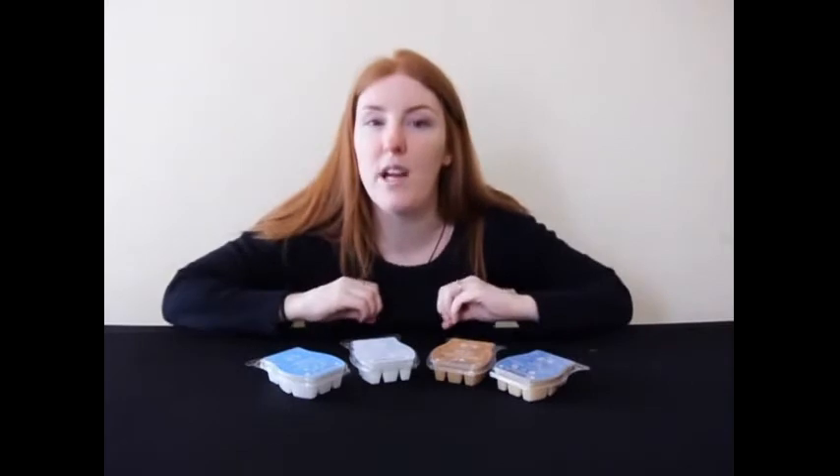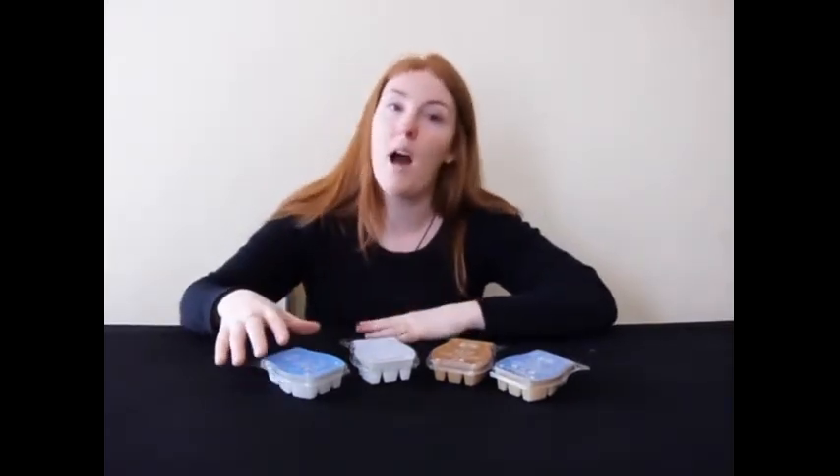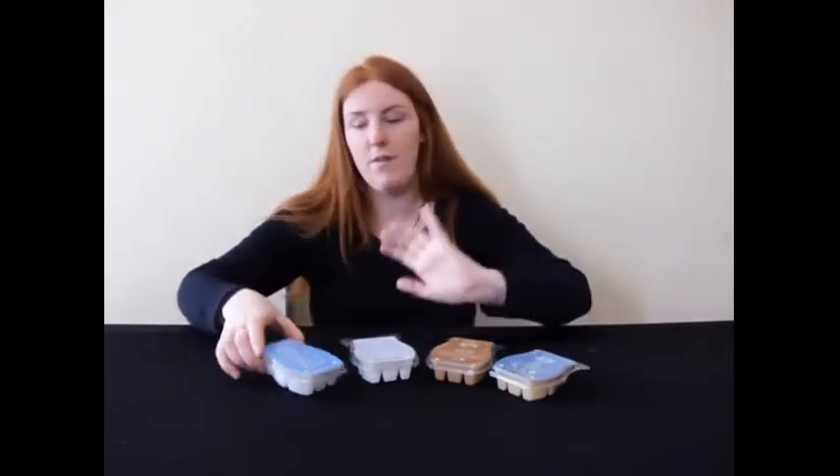Here is my latest fragrance review. I'm going to be showing you some very similar fragrances in Scentsy bars to the Yankee Candles, which I know many of you have loved or do love.